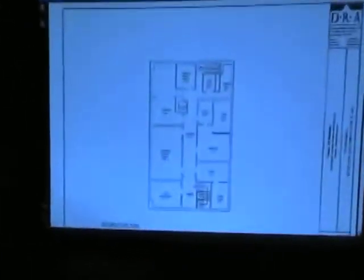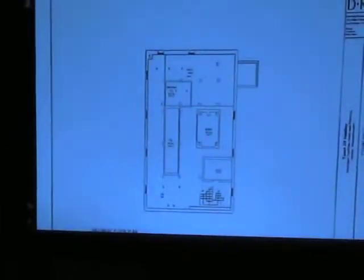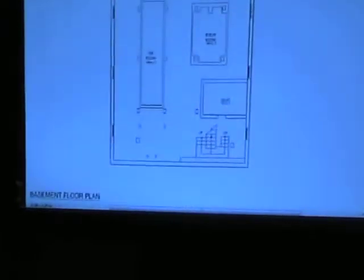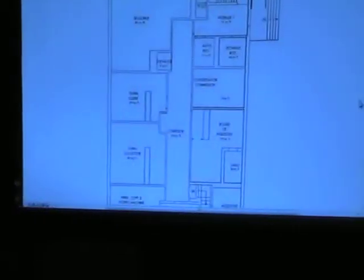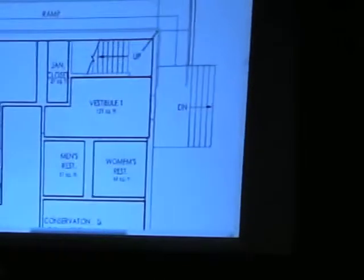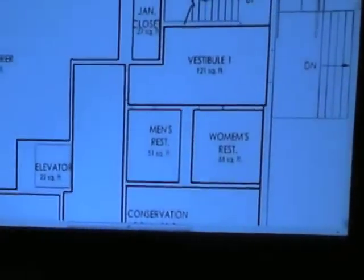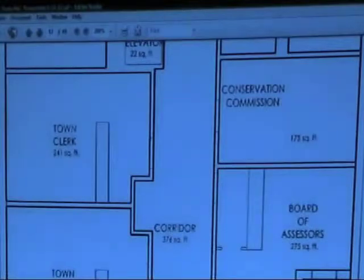That's the first floor of town hall, and this is the second floor. Here's the proposal. So this would make them move downstairs — there's the treasurer, conservation, restrooms reconfigured, conservation commission, town clerk, board of assessors, and town collector.